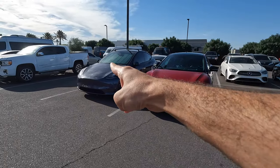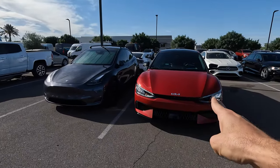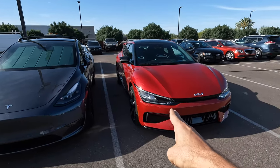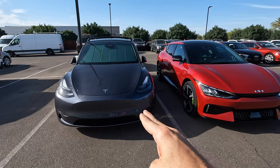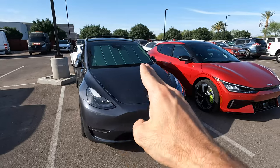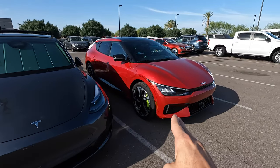Kia EV6 GT vs Model Y Performance. The EV6 GT does 0-60 in 3.2 seconds with 576 horsepower. The Model Y Performance does 0-60 in 3.5 seconds with a 303-mile range, while the EV6 GT has a 206-mile range.